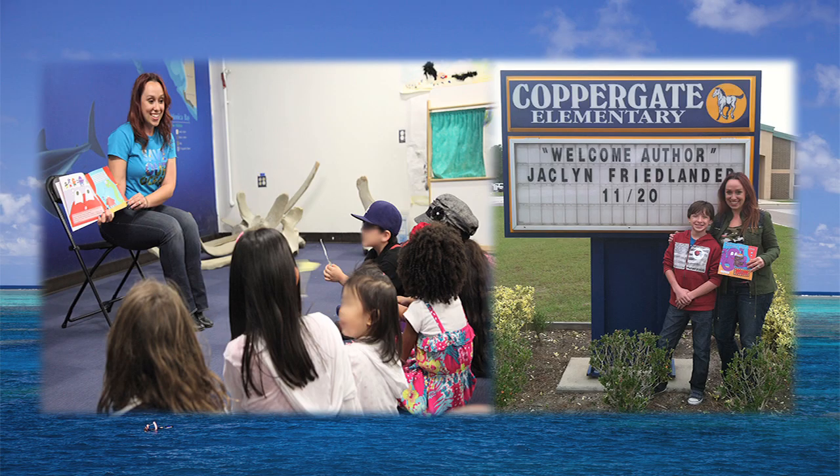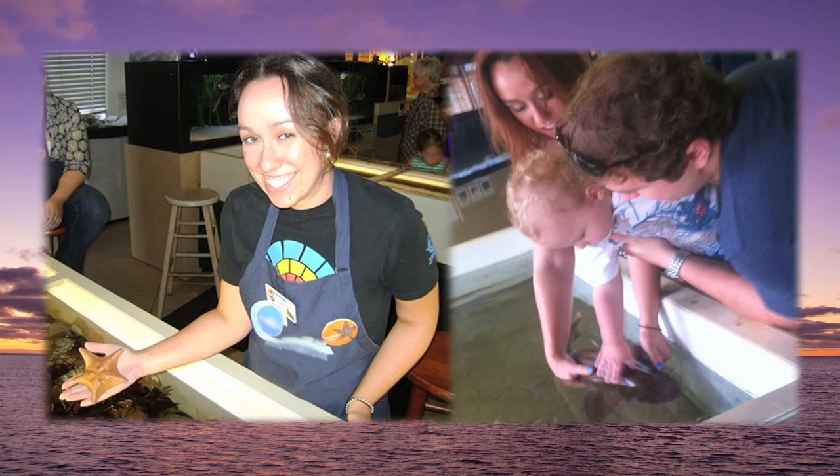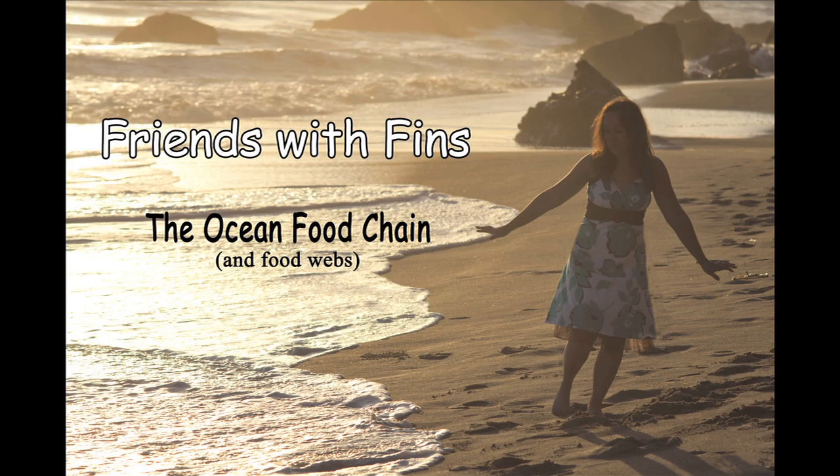Hey everyone, ocean conservation and marine life expert Jaclyn Friedlander here. Today we are going to learn about food chains and food webs in the ocean. The ocean food chain is very complex and there are many different webs within the delicate ecosystem. Since the top of the chains and webs can get a little confusing, let's start at the bottom.